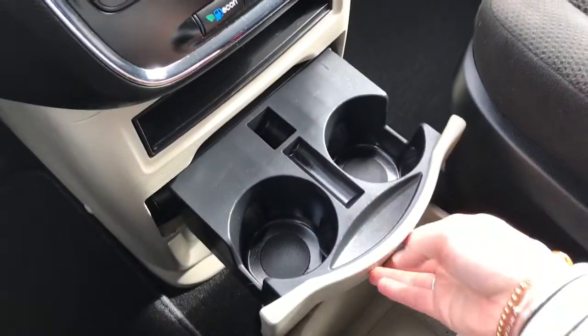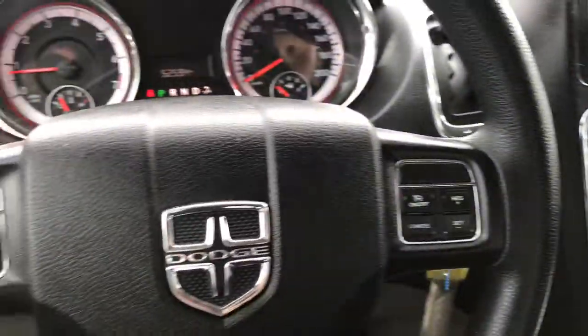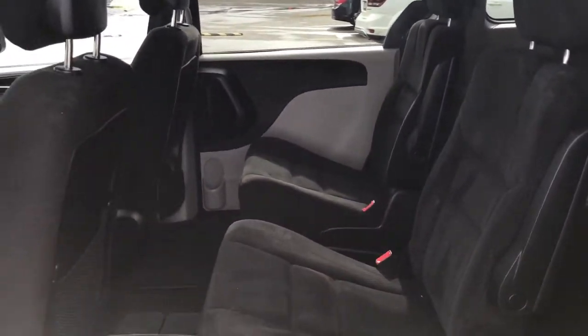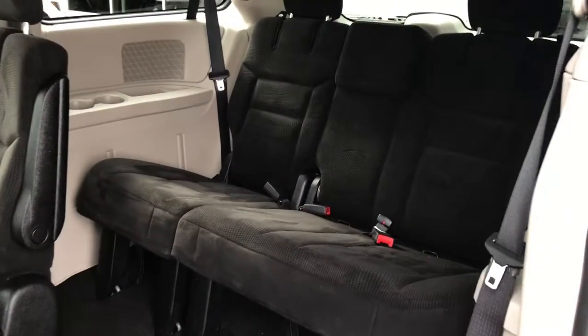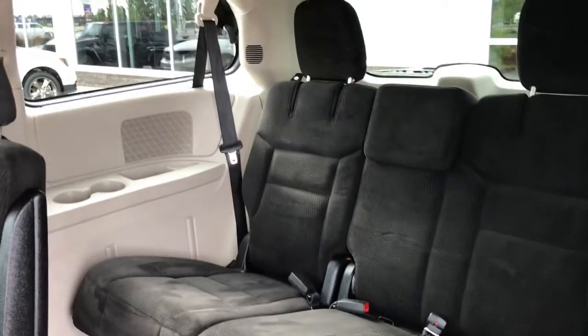Lots of storage in here and your cup holders. You have that nice black cloth seating throughout this vehicle, cargo net pockets to the back of the seats, and carpet floor mats. Super easy to get into that third row seating — there's just a lever at the side of the seat. Simply pull that up and it gives you tons of space and those three extra seats. Cup holders on either side and lots of leg space.